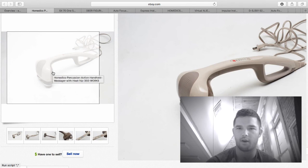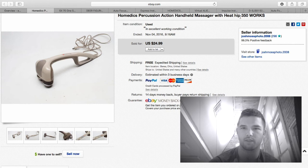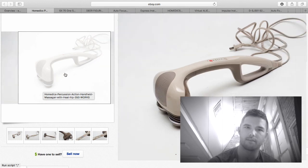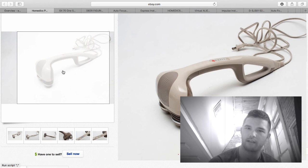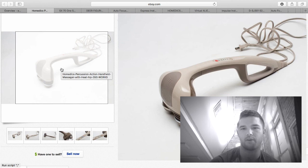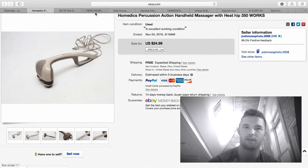Here we have a Homedics percussion action handheld massager with heat. Homedics massagers do extremely well — I always sell them, though I used to get more money for them. I purchased this for $3–$4 at the flea market and sold it for $24.99 free shipping. Be careful on the bigger ones because they're heavy and often have to go priority, which can get you into $10 shipping quickly. This one cost about $6–$7 to ship, so I made about $15 profit.